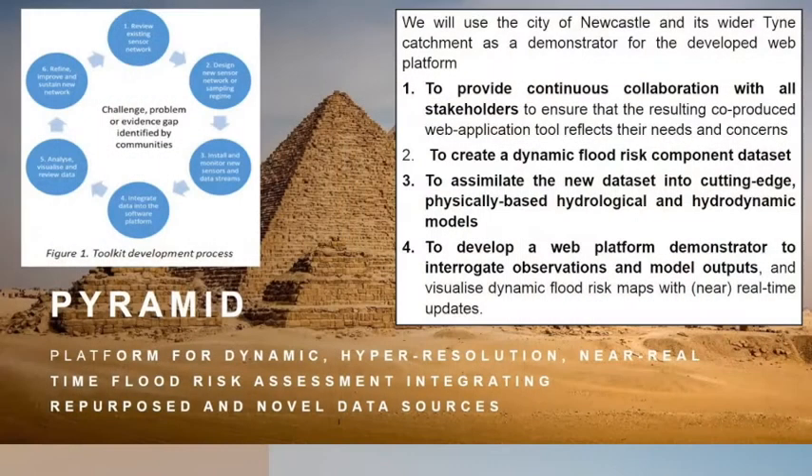Hi, I'm Liz Lewis from Newcastle University, and I'm going to talk about the PYRAMID Project, which is basically building a platform for dynamic hyper-resolution flood risk modelling.